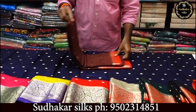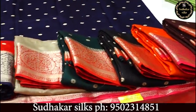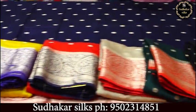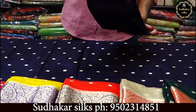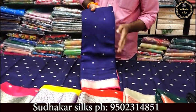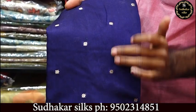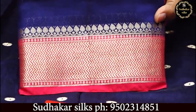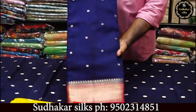Ten colours are available, all looking beautiful, at 1,860 rupees. The same fabric is also available in a small bottle design with a small border and contrast blouse, priced at 1,640 rupees.